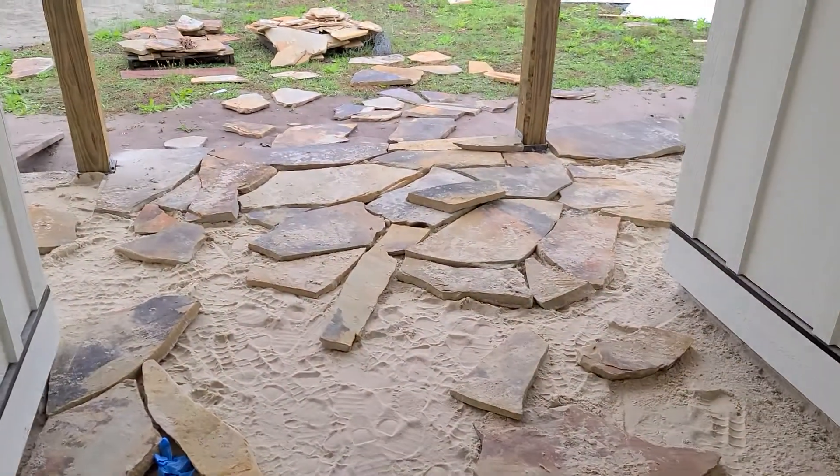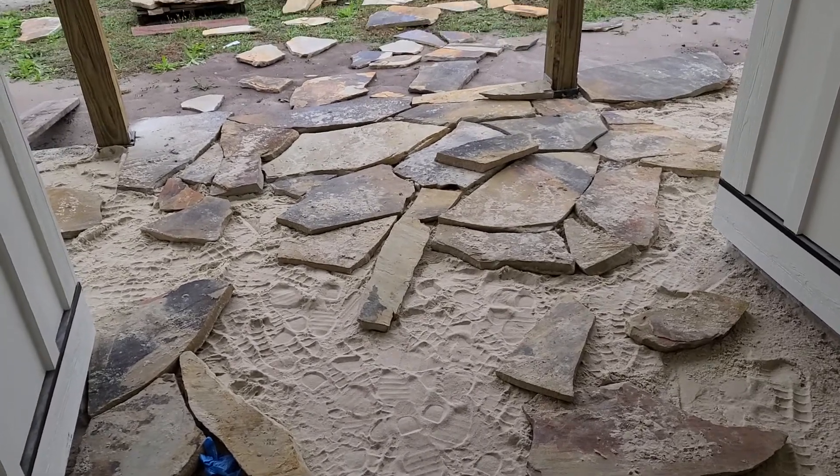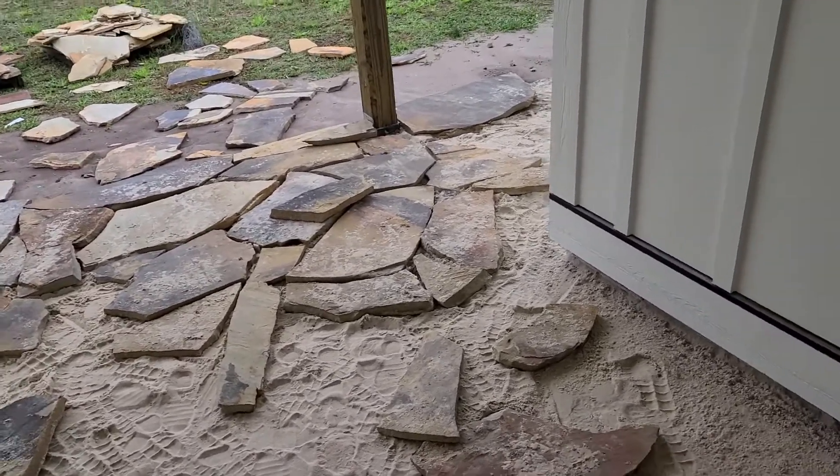Started to lay out some of the rock, waiting on Charlie as usual. So me and Josh and Ernie decided we were gonna try to lay some of it out. It's a pain in the butt.